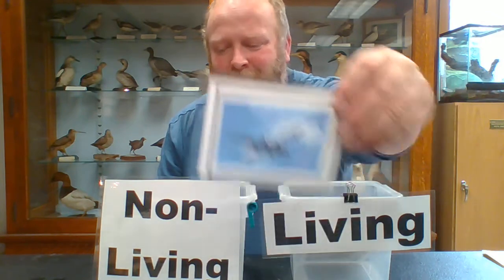An airplane — not living. A parrot — living. A dolphin — living. A butterfly — we already talked about that one — living. An elephant — they can certainly hear what's going on — living. And last but not least, what about a person? That's right, they are alive as well. We are all living here. We are living things.